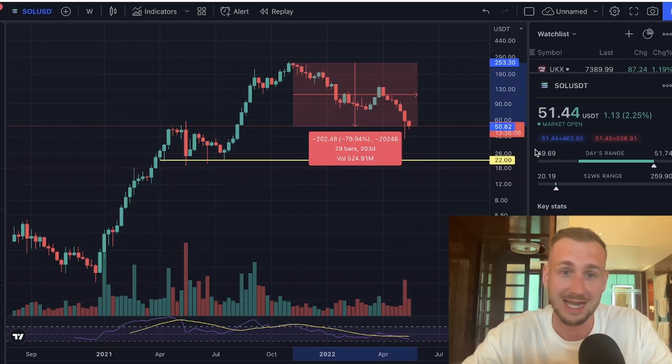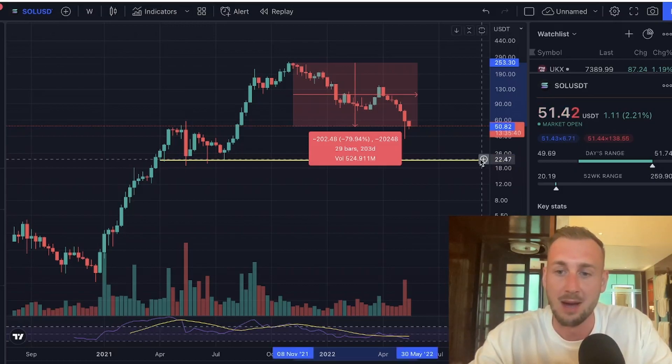Highs were posted October-November of last year at $259 and some change. We're now around 79% drawn down from there. Historically we've seen altcoins in bear markets go down up to 90-95%. If that happens again, that puts the golden line at $22 — around a 94-95% retrace. $22 for Solana would be a generational buy and somewhere people are going to seriously bid this thing, but we'd still have over 50% correction to come.